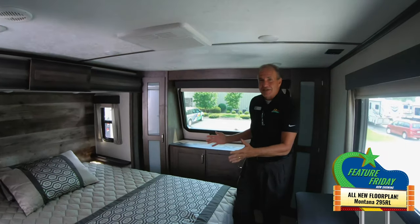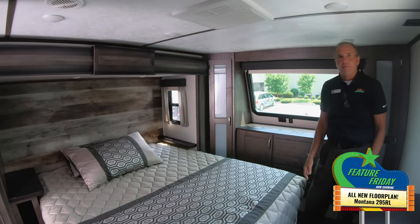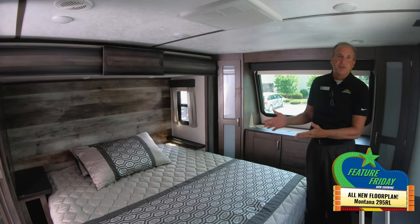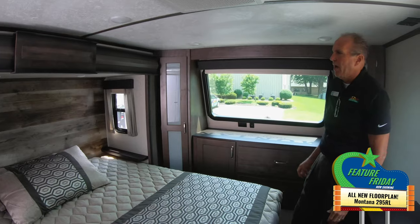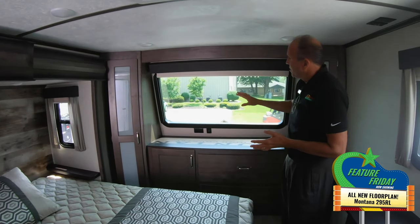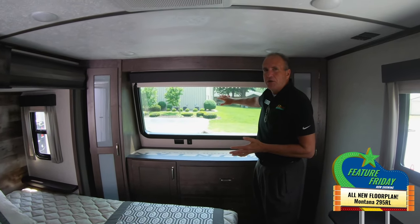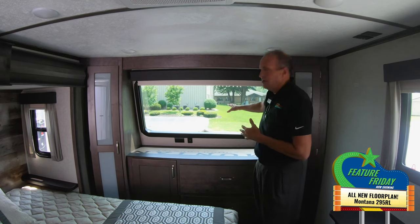Up front you have a nice big king size bed — not a queen, a king — so plenty of room for everyone, plus the dogs if they come along. You have night stands on each side for glasses, books, or charging your phone. Another great bonus is a nice big windshield up front, so whether you're sitting at the campground or have a view of the lake, you can enjoy the scenery.